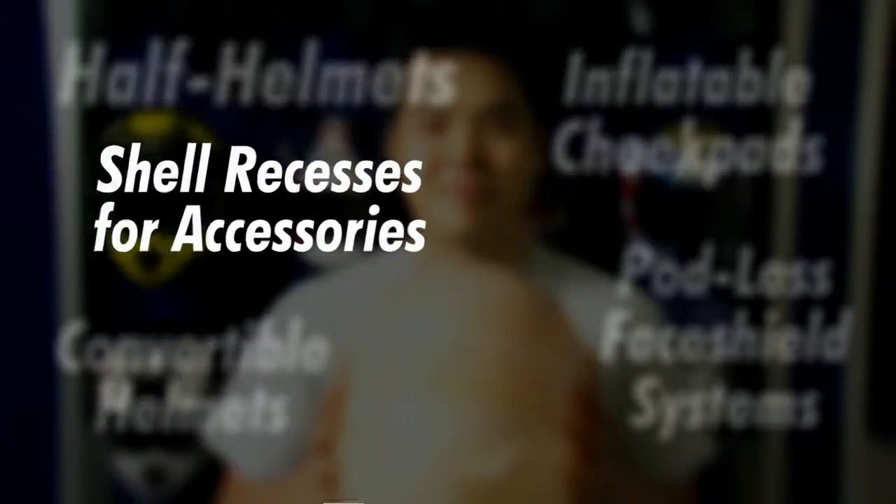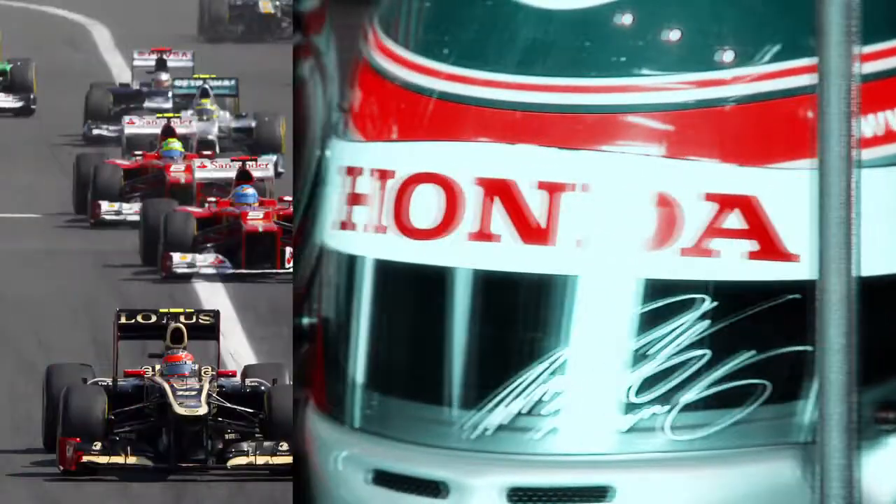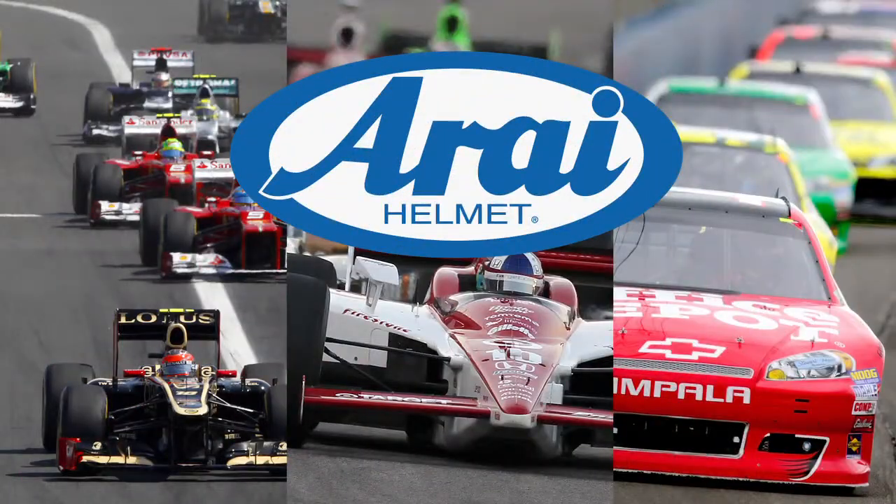In a race to make less expensive or more stylish helmets, many seem to have overlooked this very basic principle of protection. It's no wonder then that Arai is in demand by some of the top racers in motorsports and is a dominant player in the F1, Indy and NASCAR circuits.